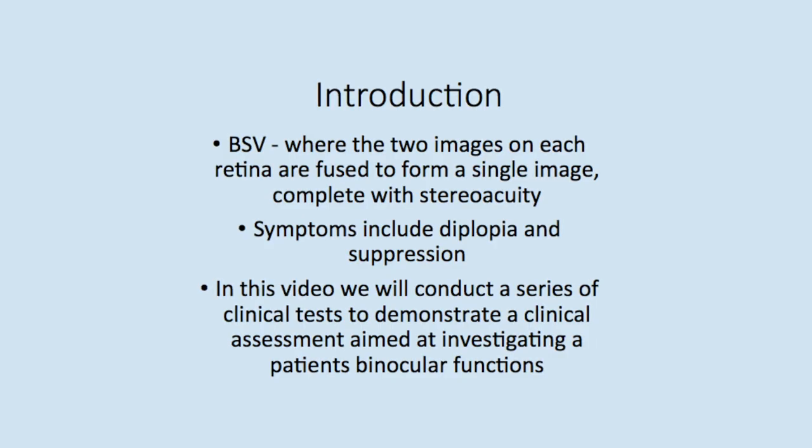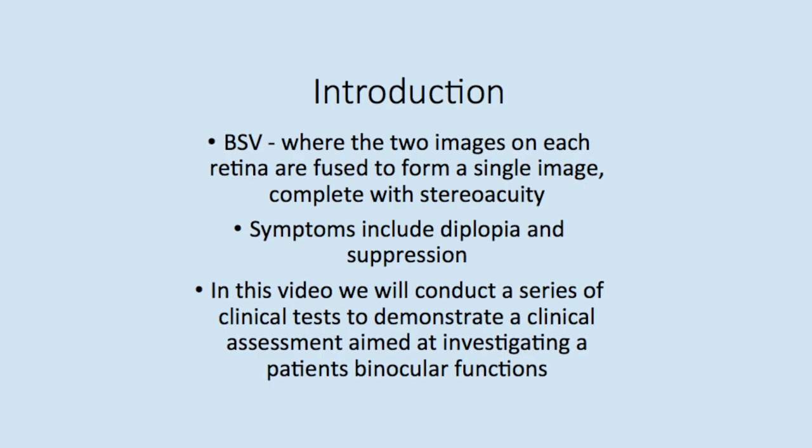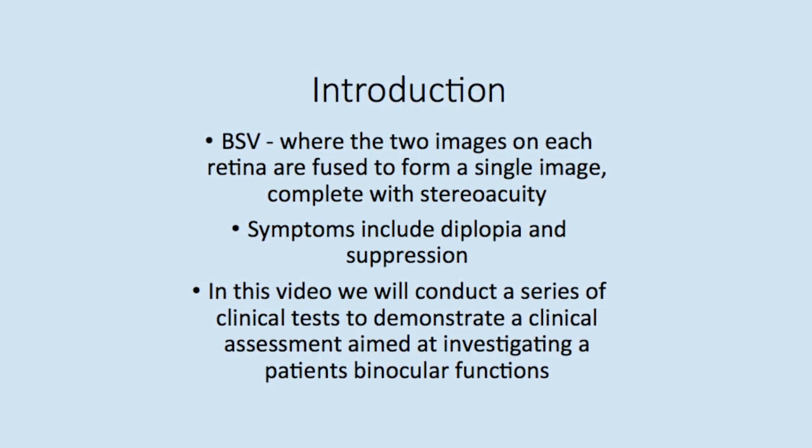Binocular single vision, BSV, refers to the process by which the two images on each retina are fused to form a single image, complete with stereo acuity.